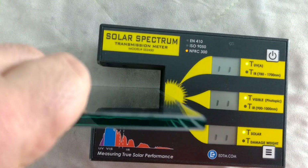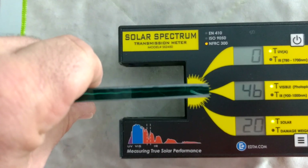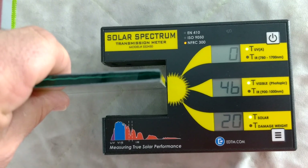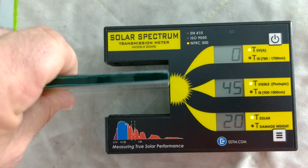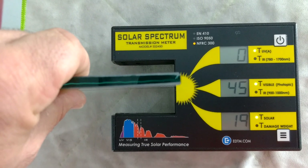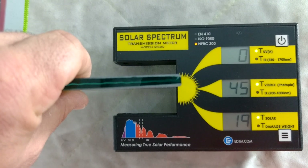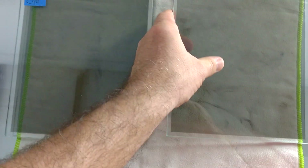Now we're going to try the Formula 1 Stratus 40. It's also letting in only 0% ultraviolet rays, but this one is a little bit lighter than the other one — it's letting in 45% of the light, so it's a little bit lighter than the 3M Crystalline 40.